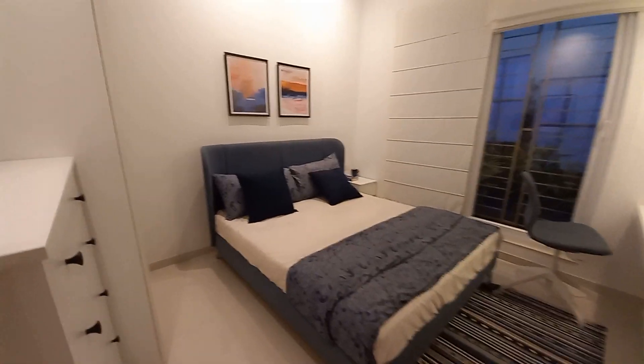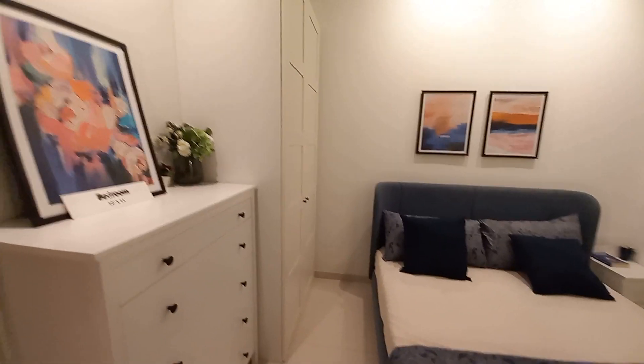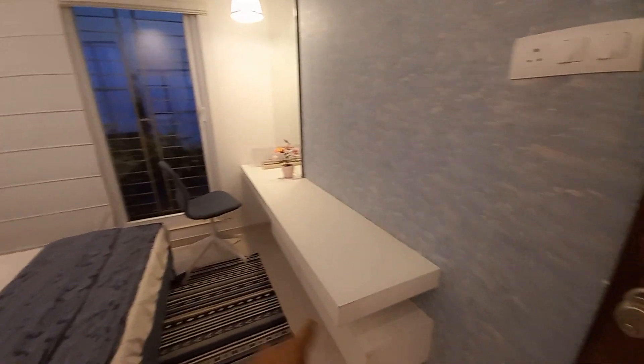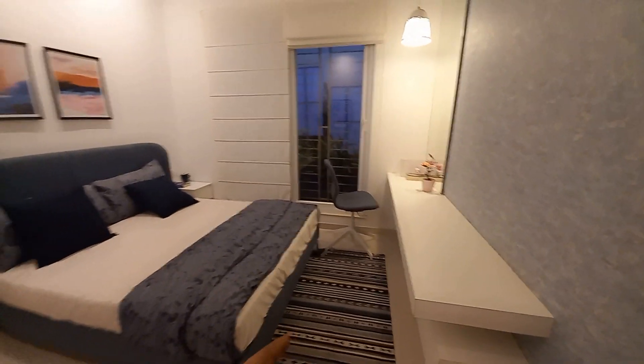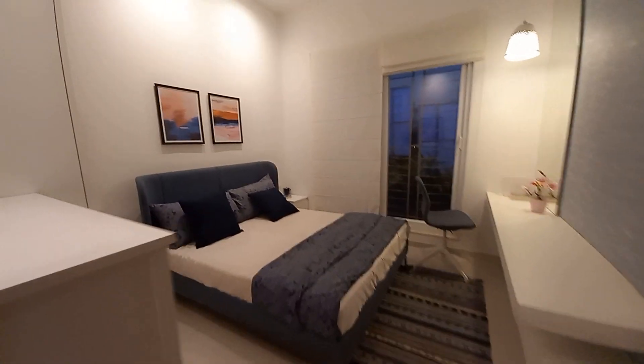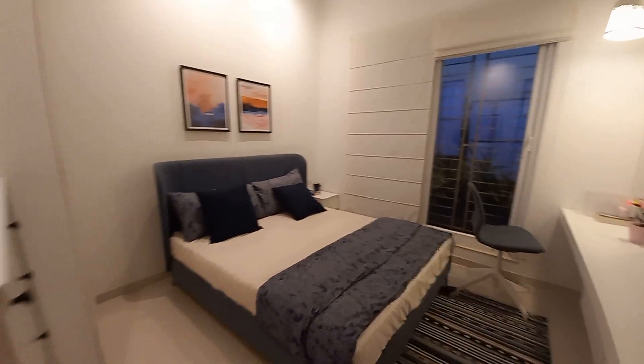There is a big size window where 80% of the wall is utilized as a window. It has a king size bed and a running wardrobe space on this side. There is also a study table area — and the size of this bedroom is 11.5 feet by 10.5 feet.